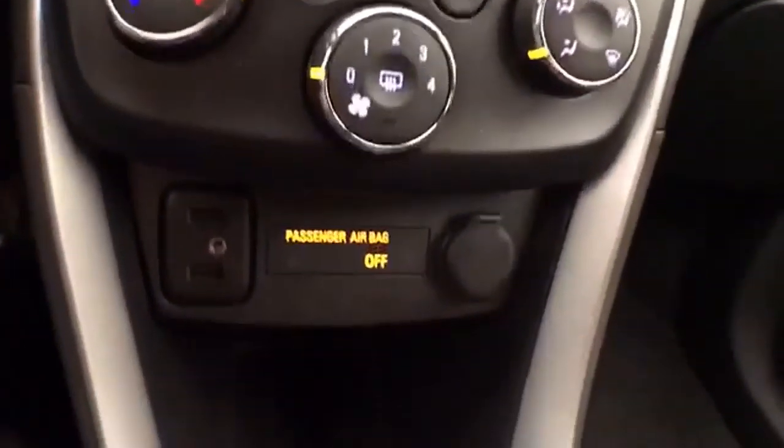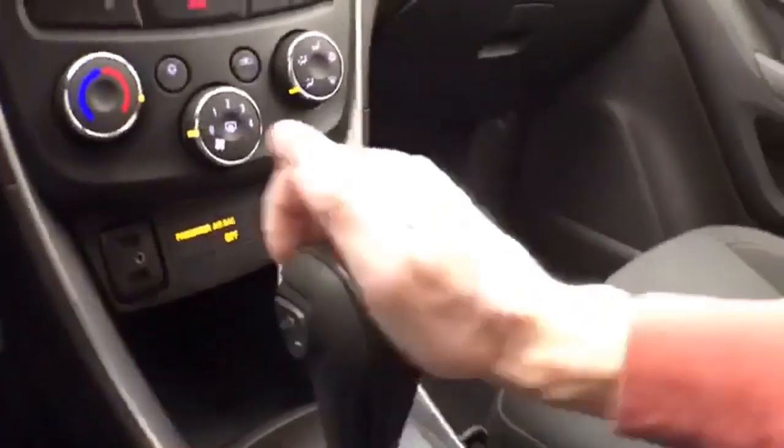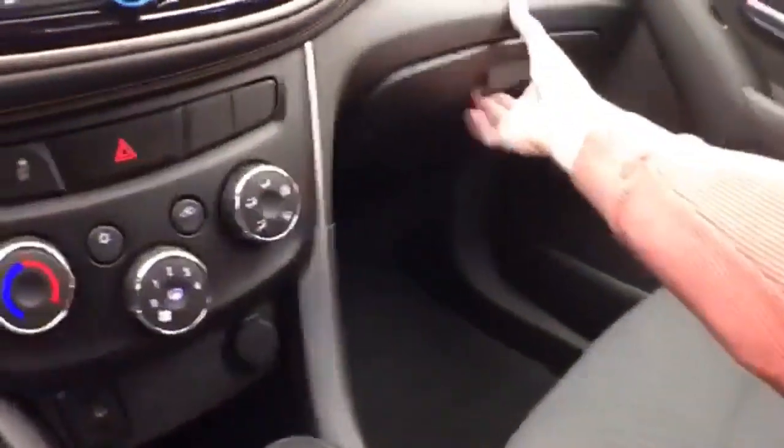The vehicle has heating and air conditioning, USB and auxiliary inputs to connect your media devices, and an automatic transmission with manual shift capability. There's also a spacious glove box with all the owner's materials.